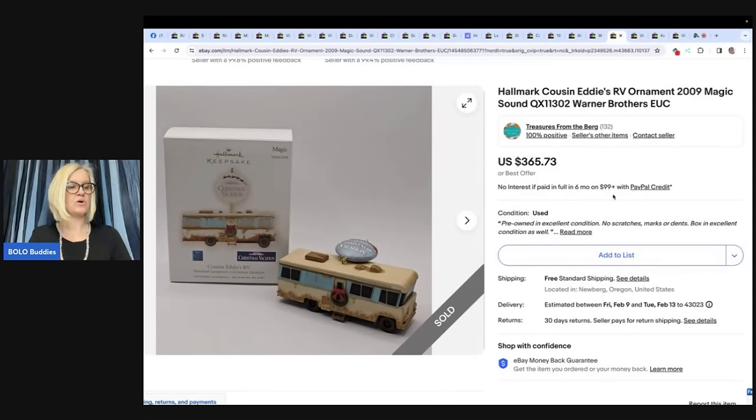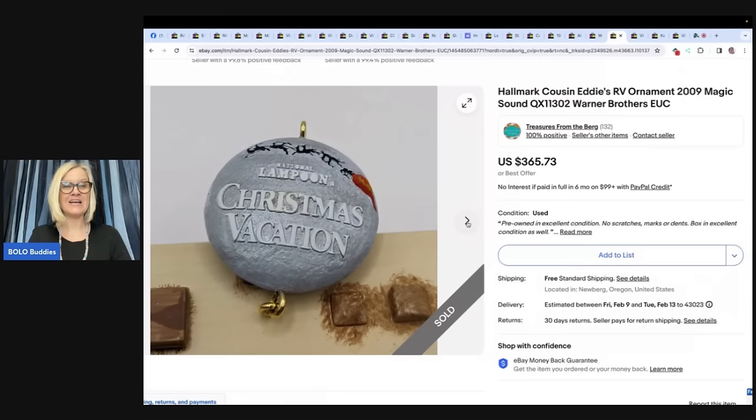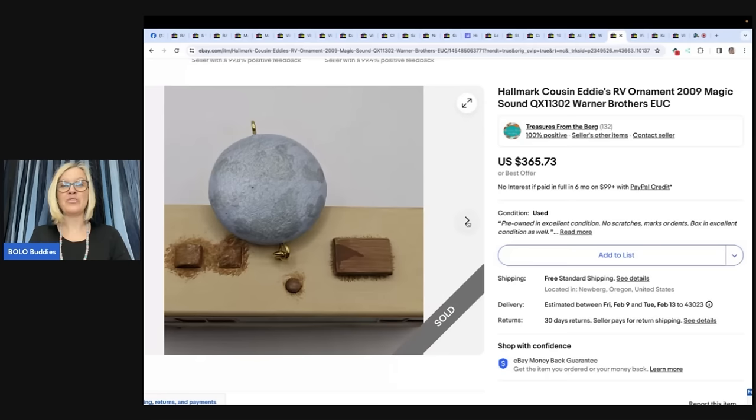This was a personal ornament purchased brand new for $17.99. When the seller saw how much they were selling for on eBay, she decided she could live without it — and it sold rather quickly for $365.73. It's a National Lampoon Christmas Vacation Hallmark Cousinetti's RV ornament with Magic Sound. A husband and wife team that just started selling in July, their eBay shop is Treasures from the Berg. That's one of the highest prices seen for a Hallmark ornament.